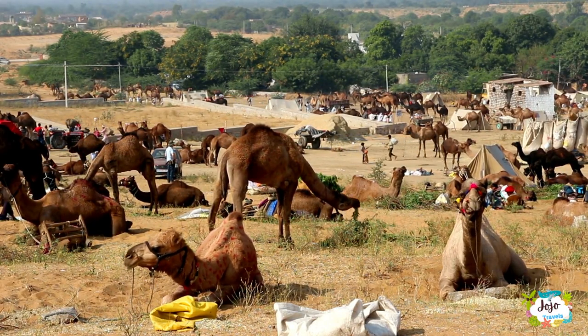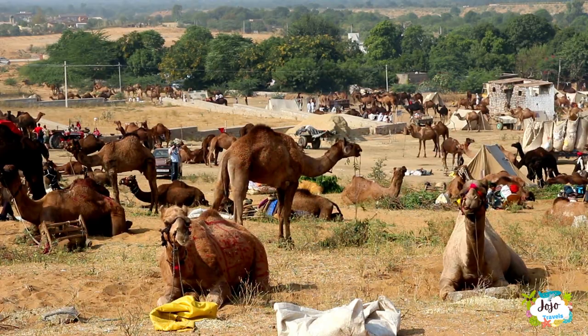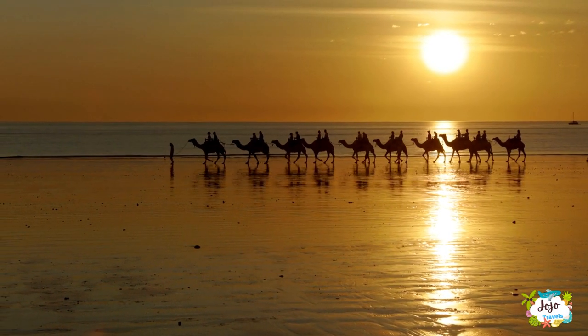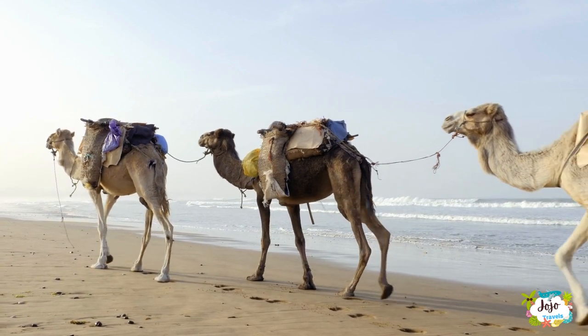So you could say that these camel ride companies are saving the camels from death. I'm not a supporter of animal tourism when the animals suffer. However, I think these are well looked after. They are fed, watered, there is a weight limit for passengers, and they only work two to three times a day.